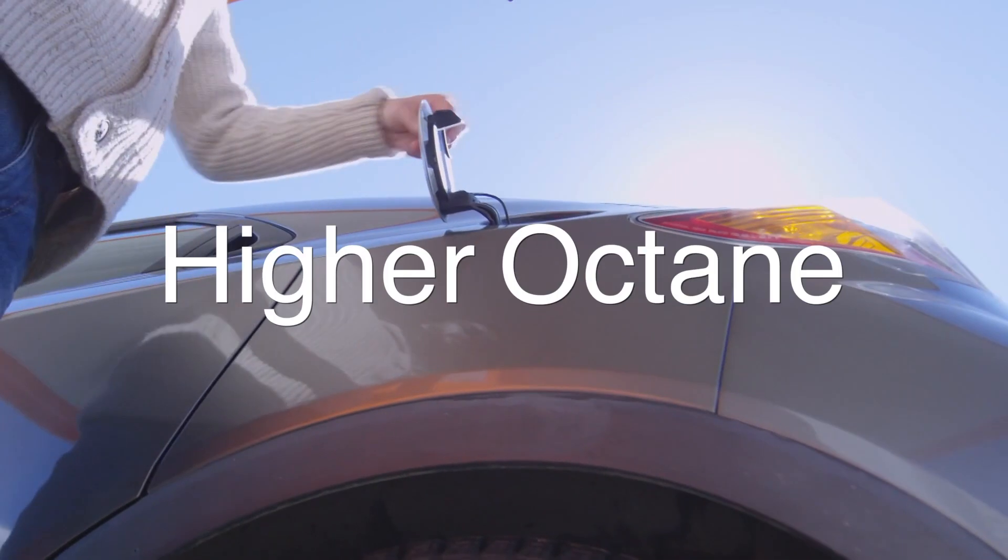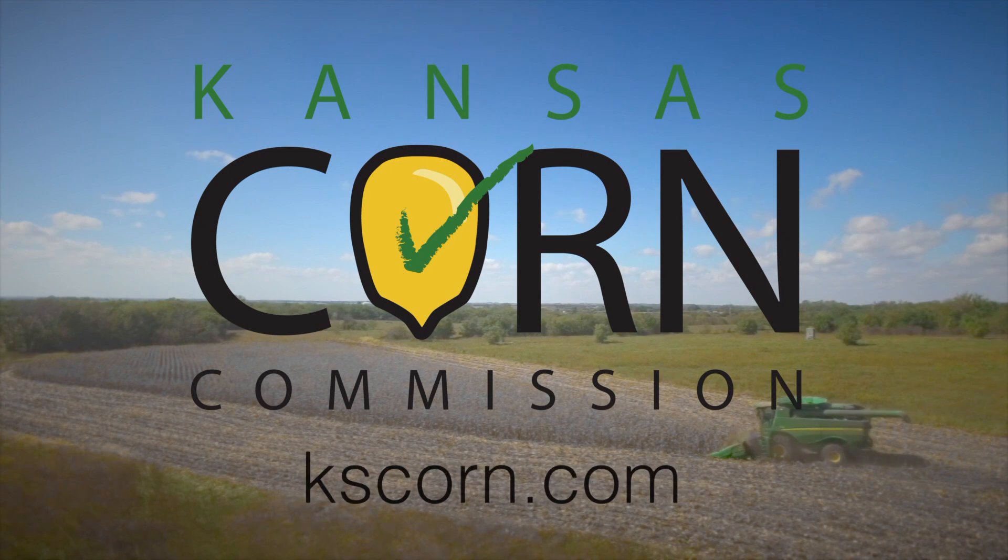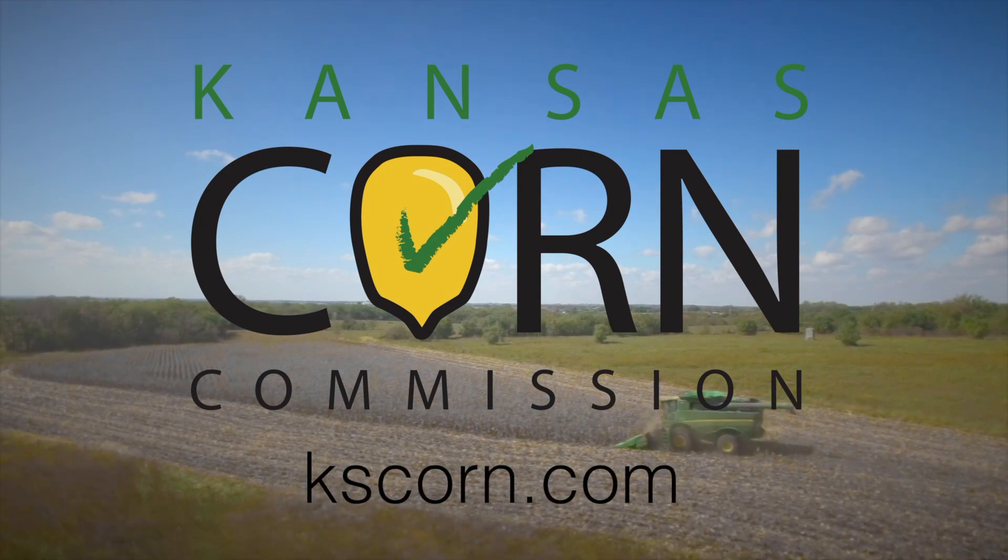Choose E-15 for a higher octane, lower price, cleaner American fuel. Message from the Kansas Corn Commission. Learn more at kscorn.com.